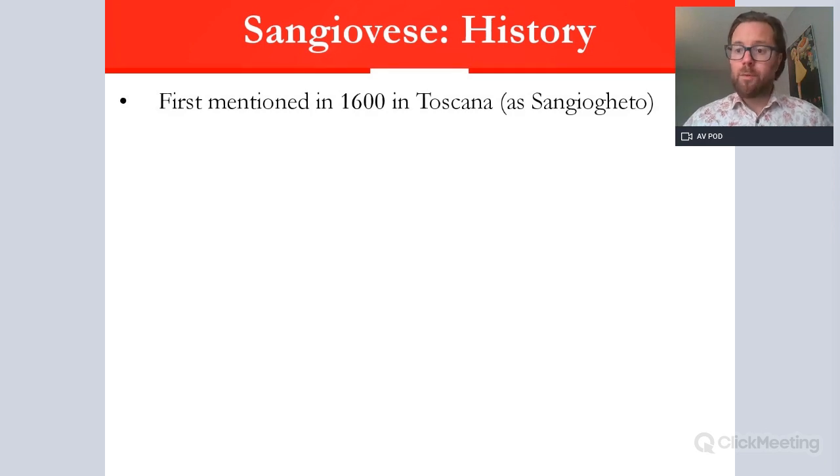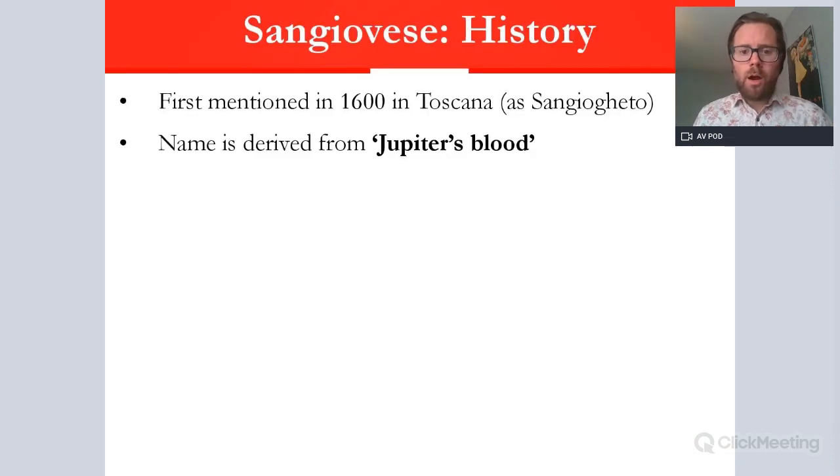Sangiovese has a very complex history that has only really been identified in the last 10 to 20 years or so. We believed it was purely Tuscan, but recent discoveries have rocked the Italian wine world. We do have first mentions in the 17th century in Tuscany — a lot of old documents pointed there — so the thinking was it stemmed from Tuscany and traveled across most of Italy. The earlier mention uses the name 'Sangiogetto,' a very early synonym. The name Sangiovese itself comes from 'Jupiter's Blood,' passed down from Roman times via monks, due to its color.